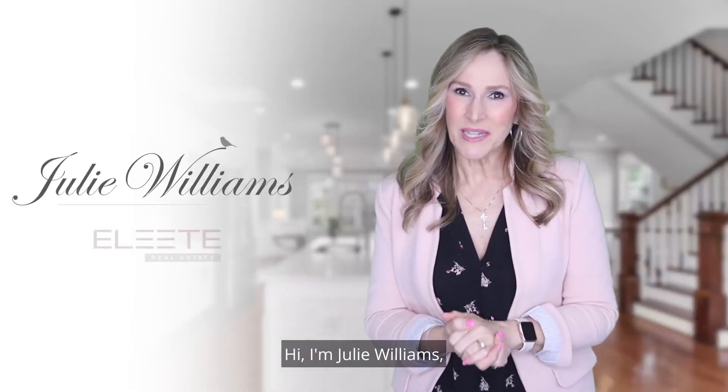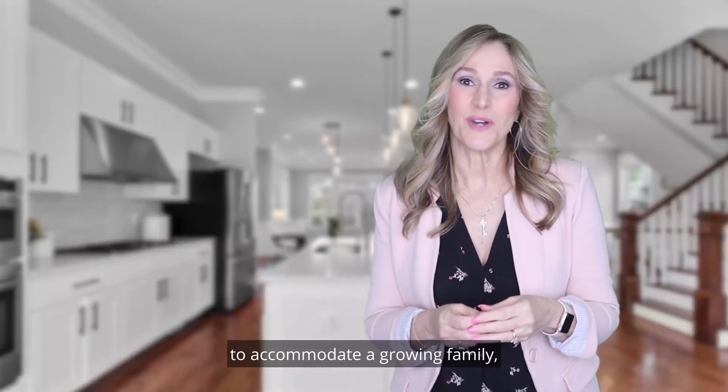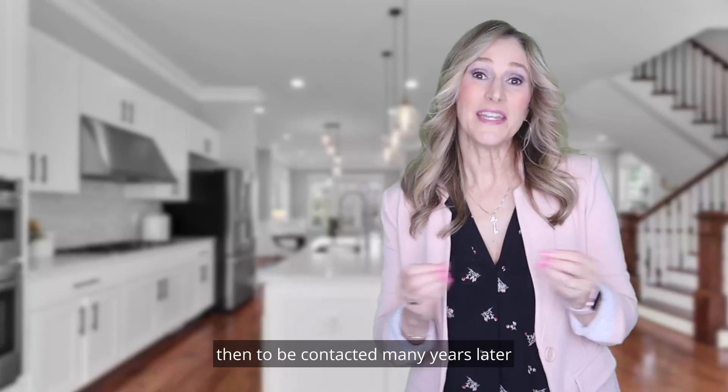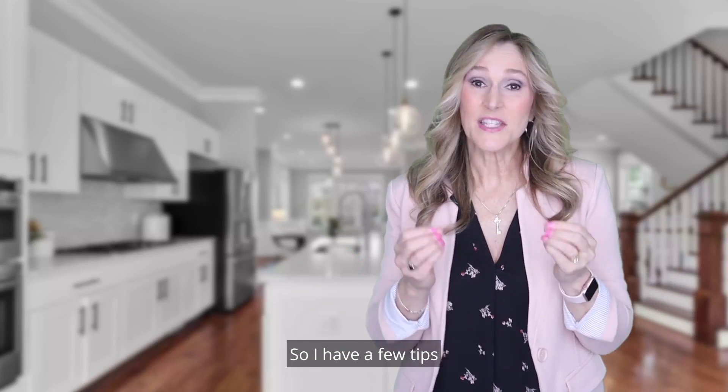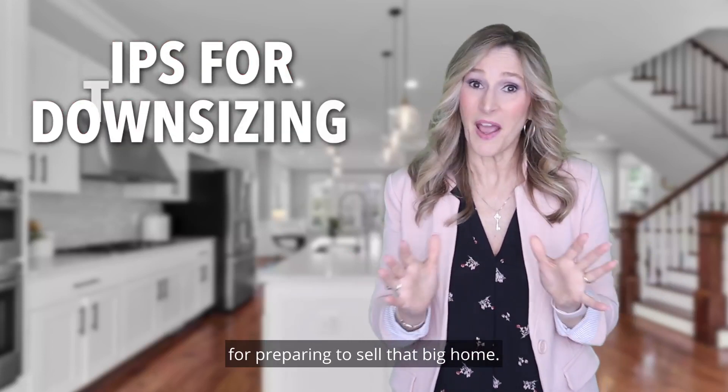Hi, I'm Julie Williams, and I've gone through the joy of upsizing with clients to accommodate a growing family, then to be contacted many years later to help with the downsizing process. So I have a few tips for preparing to sell that big home.